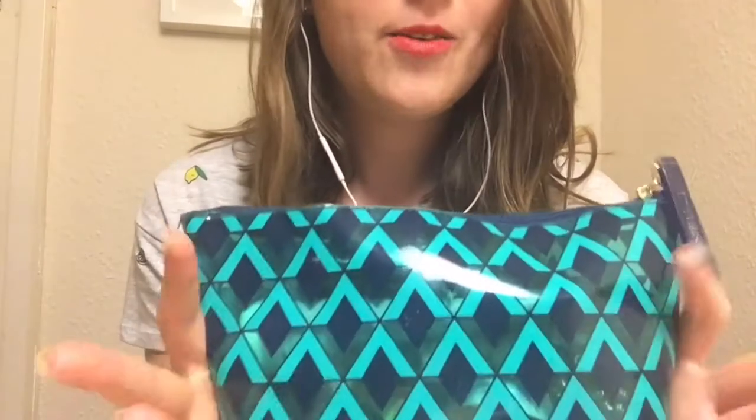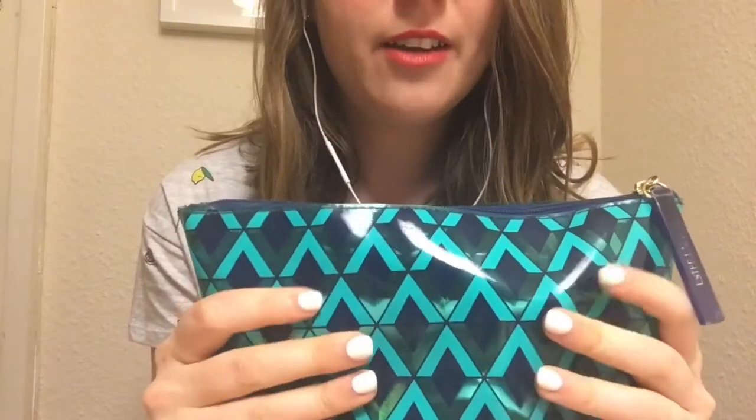Hi everyone, welcome to the Infinity ASMR channel. This is my very first video and today I'm going to show you what's inside this makeup bag right here. This is my daily makeup bag and it includes a lot of the items that I use every day or on a regular basis to do my skincare and makeup for work or just for every day.